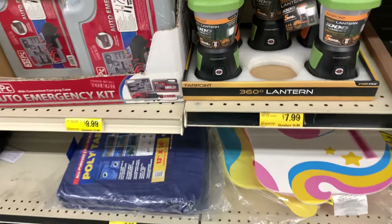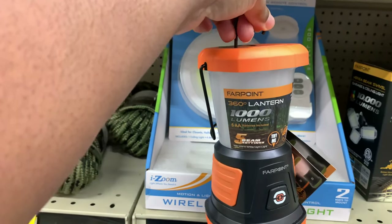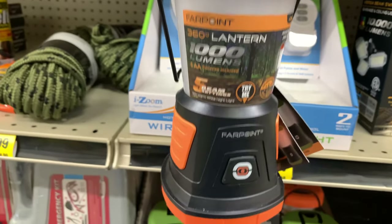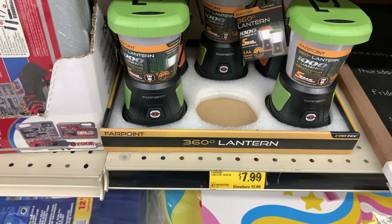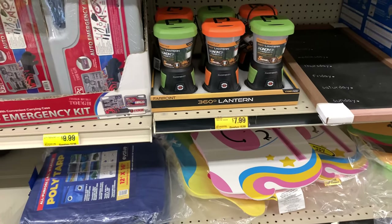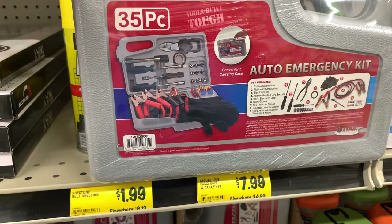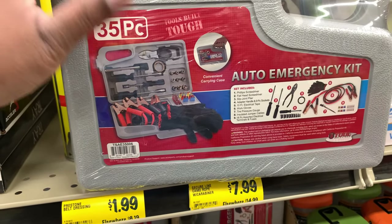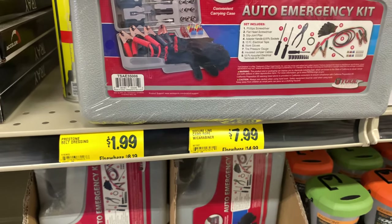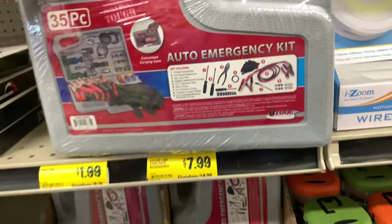This is $7.99 for a 360 lantern — it's not a dollar but this is something good to have on hand. It's lightweight, it's the Lumens brand which is a pretty good brand. And again it's only $7.99. What happens if you have to leave your house and you're completely dependent on being in your car? You want something like this. It has jumper cables, gloves, and other little knickknacks you would need in an emergency situation for your car, especially if that's going to be your shelter.